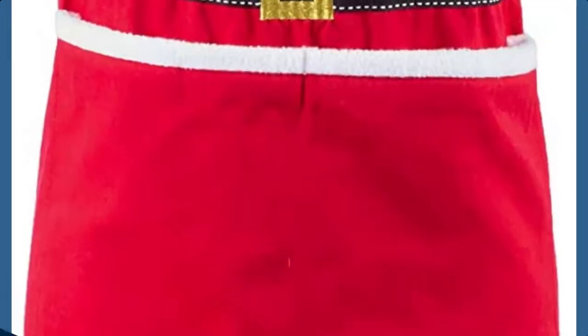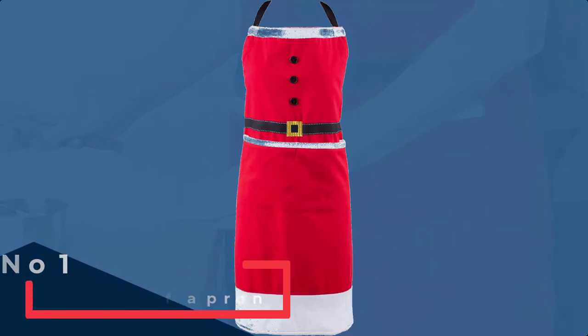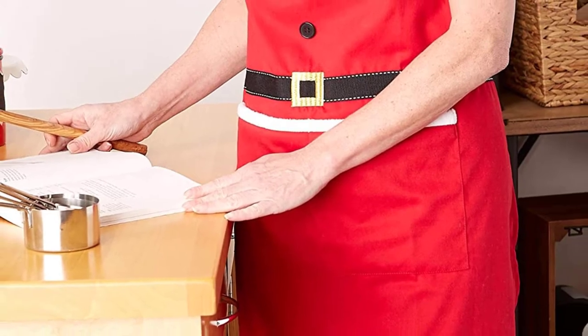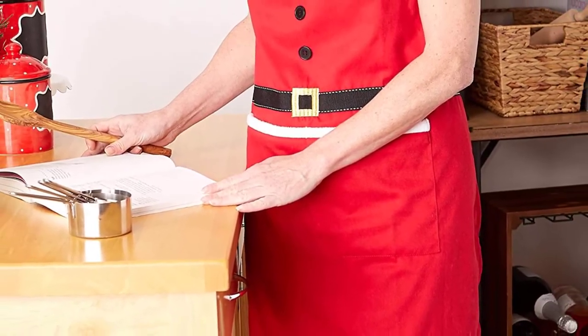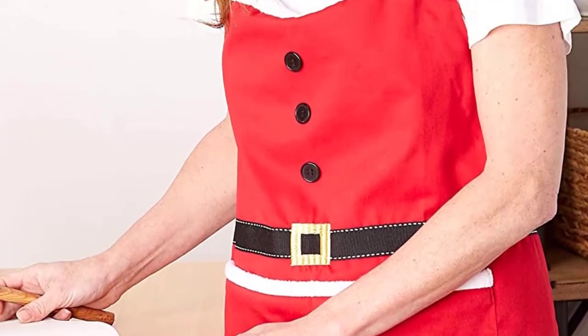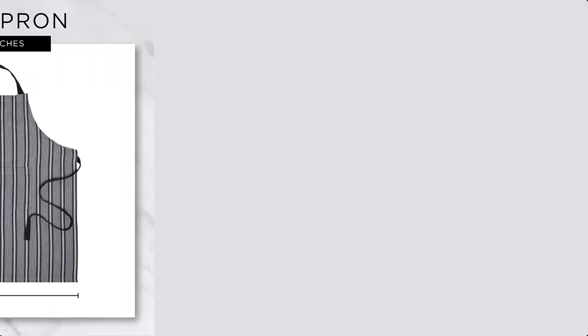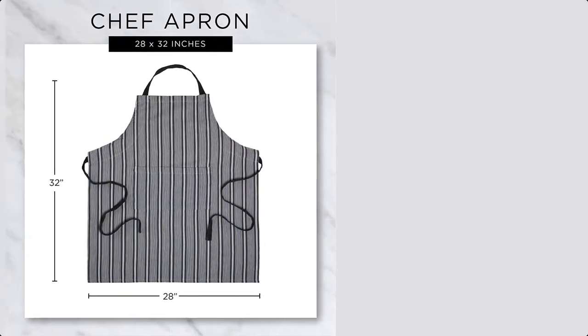Number 1: DI Unisex North Pole Holiday Chef Apron. DI offers a full collection of trend-based designs for all through the year. Incorporating popular colors and themes, DI brings you a fresh, innovative line of kitchen linens, tabletop, gifts, and home decor for every season, every holiday, and everyone.